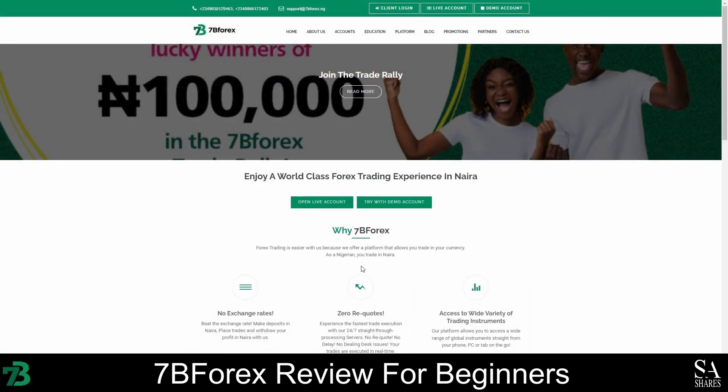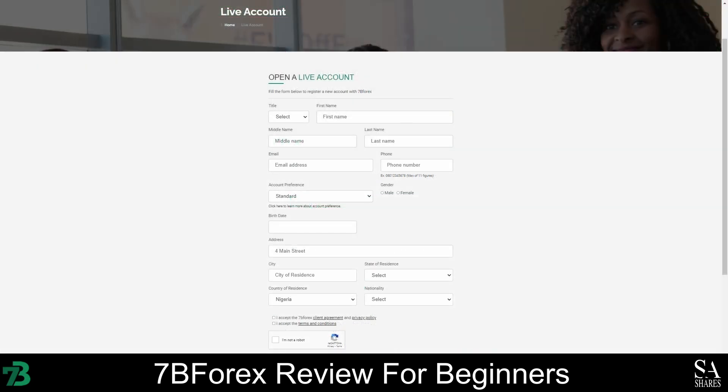Only residents of Nigeria can open an account with 7B Forex. However, the process is simple and easy. Firstly, launch the 7B Forex homepage and then click on the Live Account button. Enter your full name, email address, and contact information, and then choose a strong password for your account and enter your phone number. Complete the online application and verify your account and email address. Once your account has been set up and verified, you can log in to your account, and once your account is approved, you can fund your account and simply start trading.